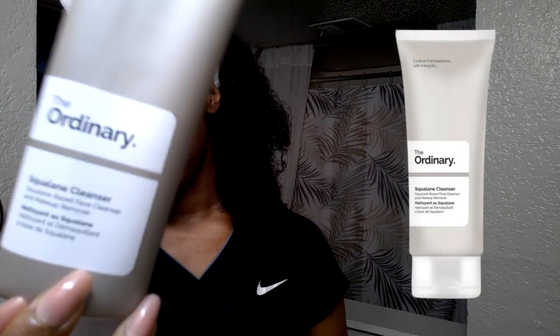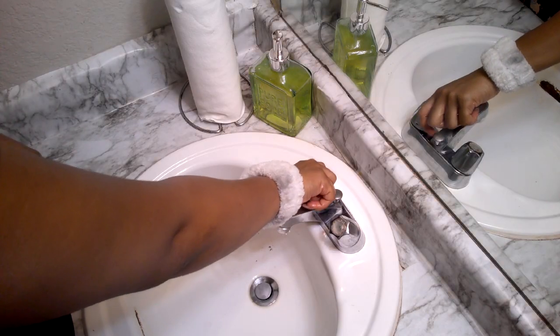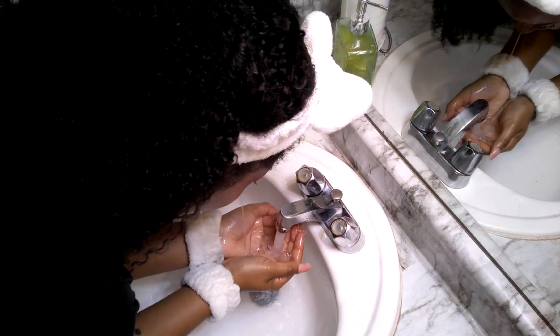Next we have the squalene cleanser. I love using it when I've worn makeup the day before or if I feel like I have dirt on my face from the gym — it breaks all of that down. It's important to rinse with cool water. I don't go through it that often; the smaller version is about two ounces for nine dollars, but I bought the bigger version because it makes more sense.